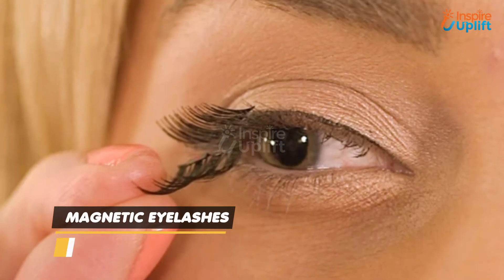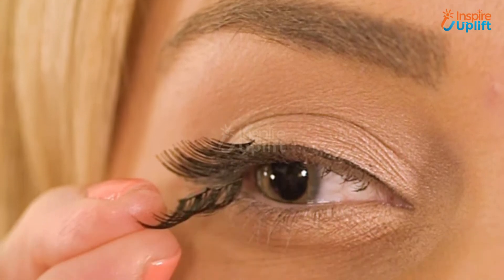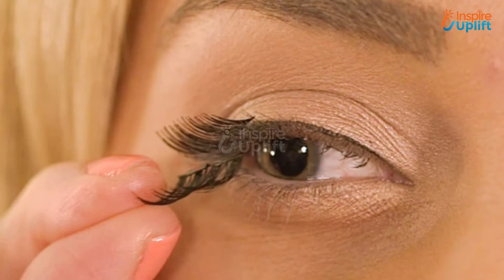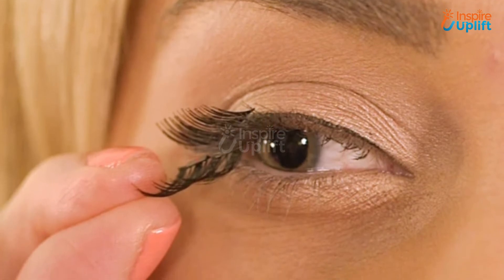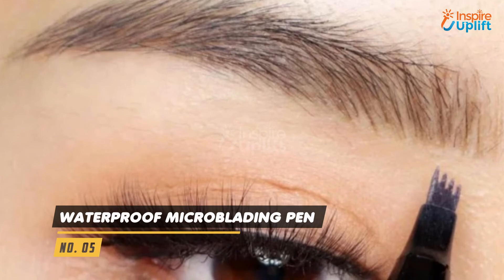At number 6 we have Magnetic Eyelashes. This product is ideal for anyone with sensitive eyes, and it is also cruelty free. The magnetic technology ensures that your lashes stay where they belong.